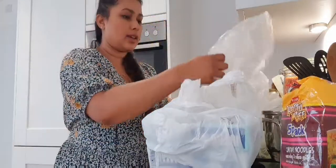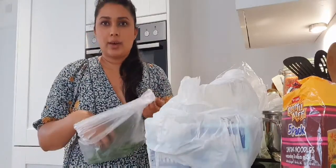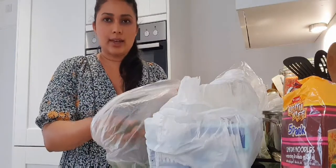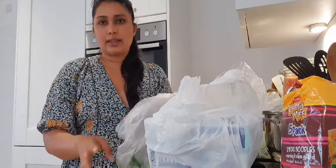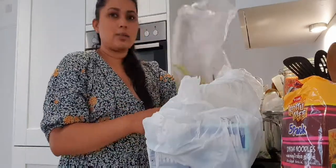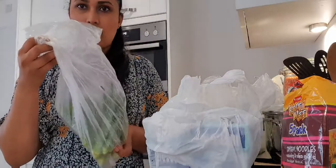We also got some green chillies. Again, we find them in normal supermarkets but they're quite a bit pricier than the Sri Lankan shop. Also, you get these spicy green chillies — the ones from other supermarkets aren't very spicy, so we like to get our green chillies from there. I also got some capsicums, and then some bandaka, or okra.